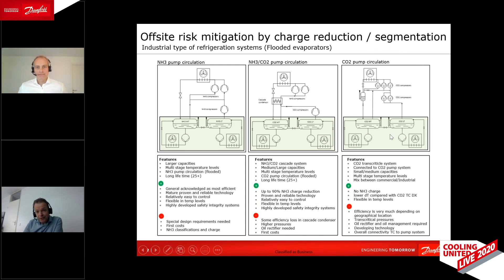The last solution is a transcritical system connected to the pump system — same positive features. The efficiency could be a little lower depending on the transcritical cycle and the climate. You also need to manage oil rectification and find ways to get the oil back from the system to the compressor. It's still developing technology, but all three systems quickly reduce the ammonia charge while maintaining the best efficiency possible compared to other available systems.